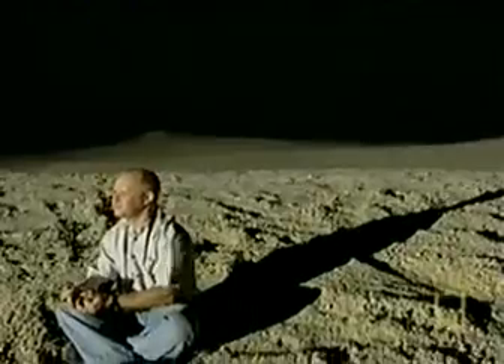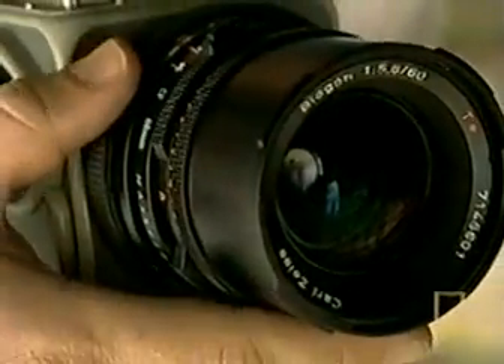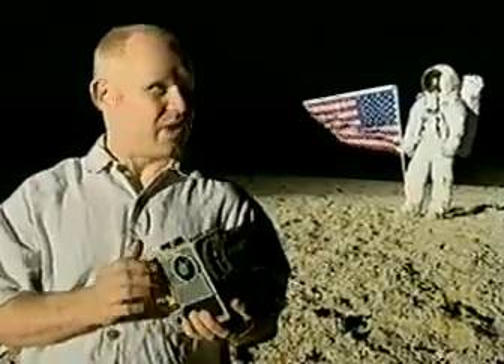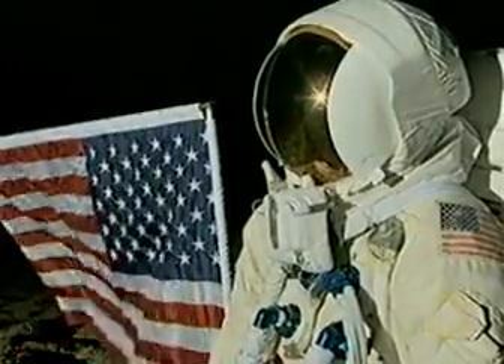Even our own television camera can't adjust to the extreme contrast. On our moon set, Jay Windley plans an experiment to disprove one of the conspiracy theorists' key arguments. We're going to find out that if we use an identical camera loaded with identical film and shoot pictures of the night sky, we won't get stars. Will Jay's experiment be enough to invalidate the conspiracy theorists' arguments?